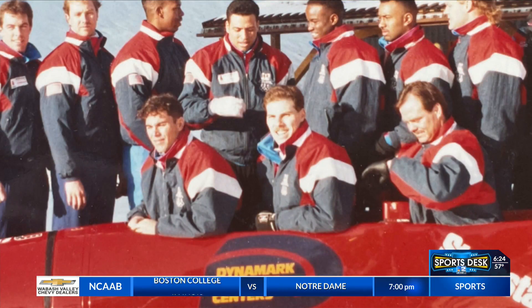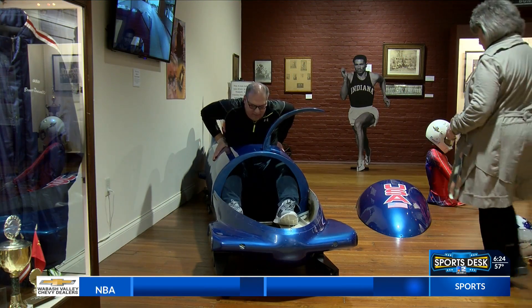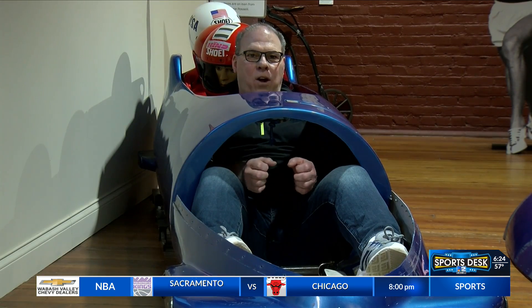Bruce says he weighed around 225 pounds when he competed, but as you can see, is still able to fit in the sled. The steering ropes were taken out, but it's interesting to see the inside. He recalled many fond memories competing in the sport at the international level.